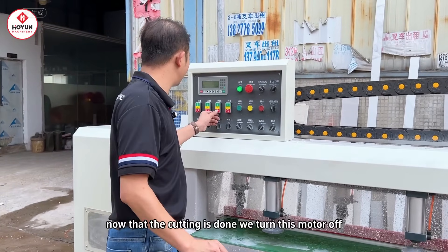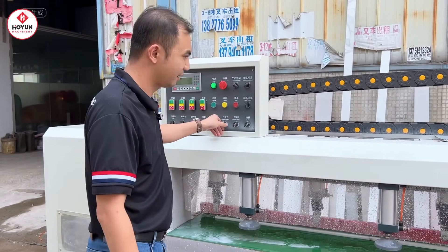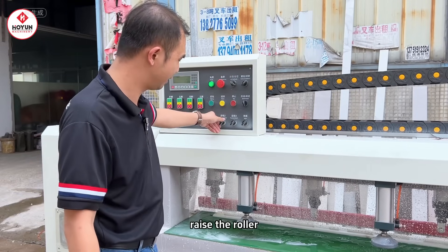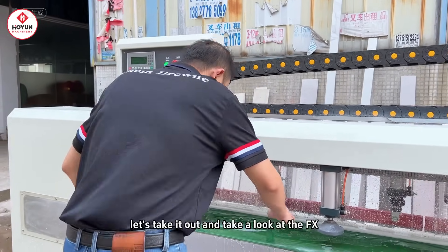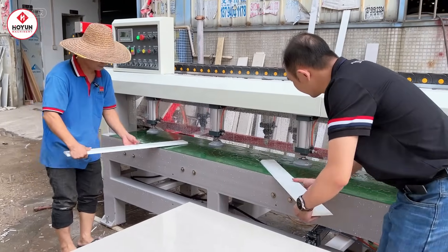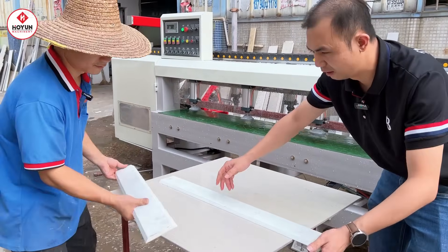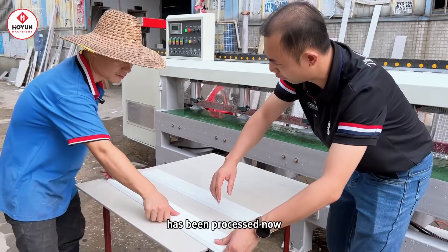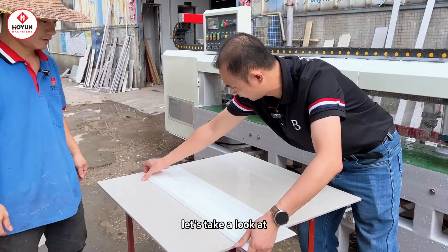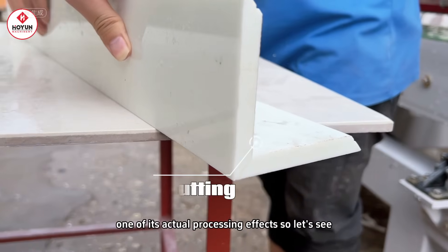Okay, now that the cutting is done, we turn this motor off, raise the roller. Let's take it out and take a look at the effect. It has been processed — let's take a look at its actual processing effects.